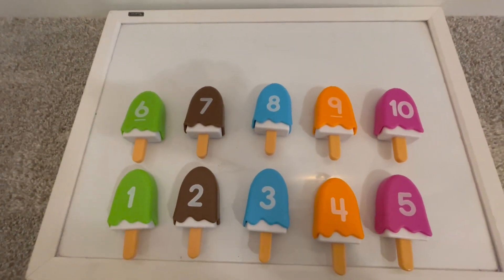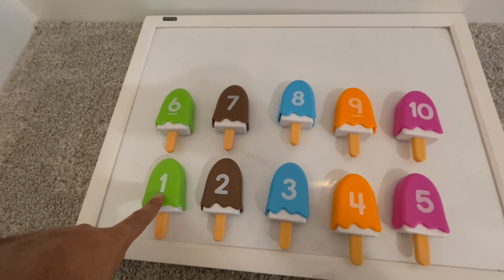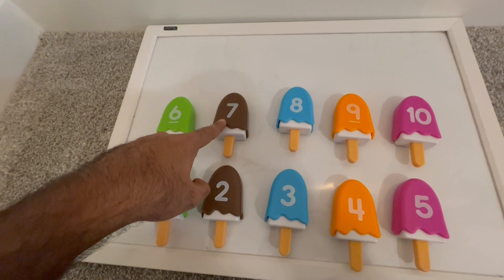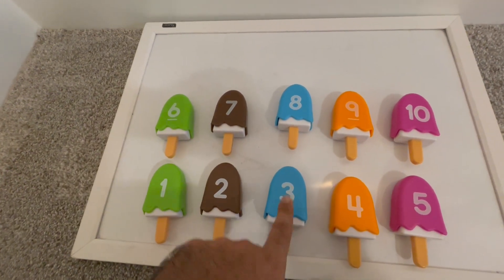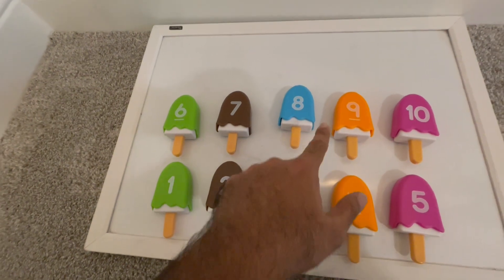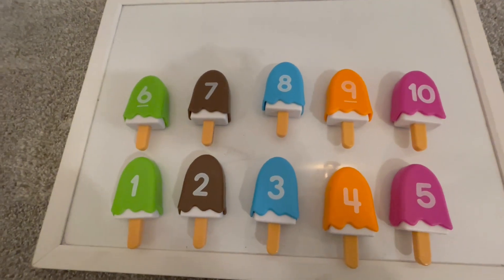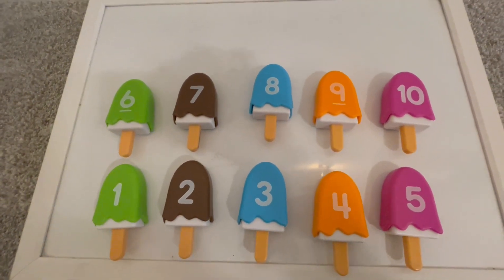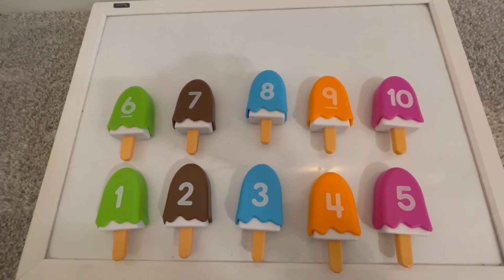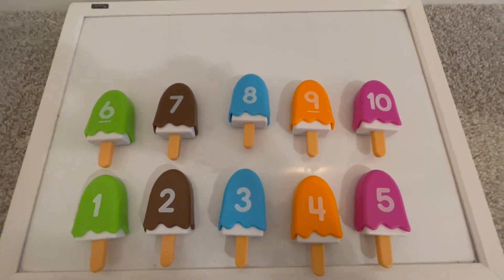So here we are with these ten yummy popsicles: one lime, six lime, two chocolate, seven chocolate, three blueberry, eight blueberry, four orange, nine orange, five raspberry and ten raspberry. These look so yummy. I can't wait to try them all, so you can have fun and share these with your friends. We'll see you again sometime. Take care. Bye.